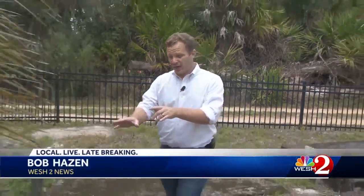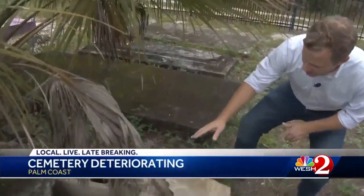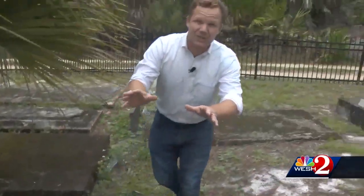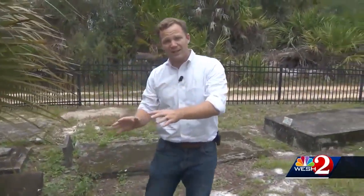The concrete on this tomb right here is so broken down, you can actually look inside and see the casket. In another spot in the same cemetery, you can see a person's skeleton inside. I talked to a man who visited here recently and was so shocked by what he saw that he's hoping people come together and work to fix it.